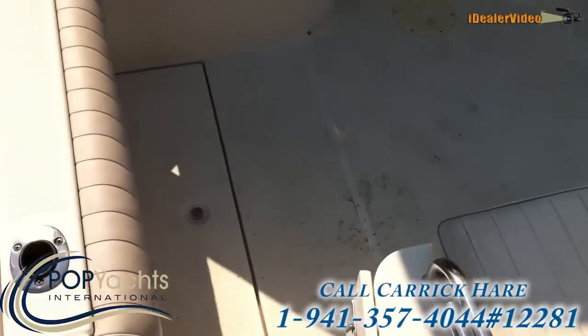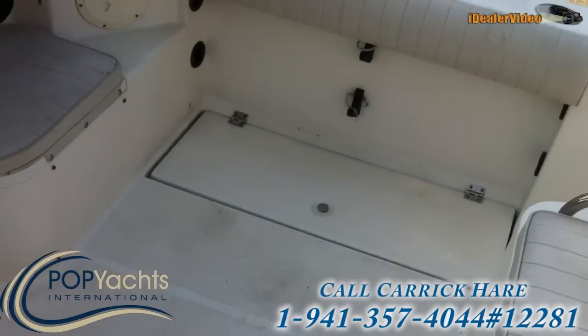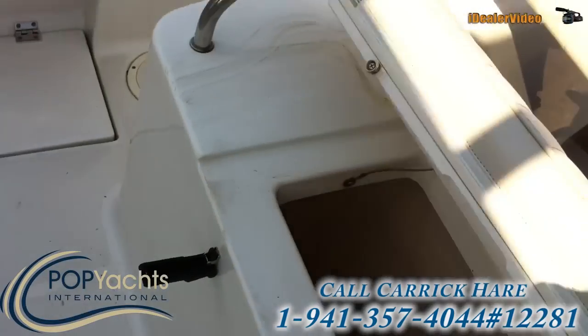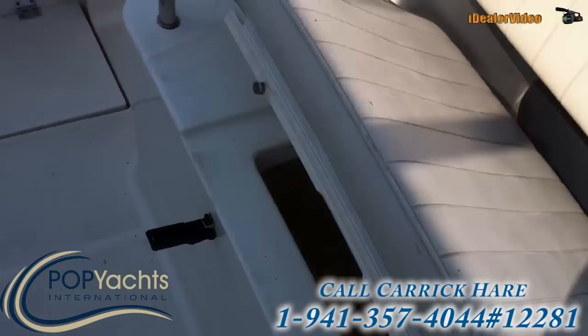There's actually a lot of room back here. The seat drops down and there's some storage under there.